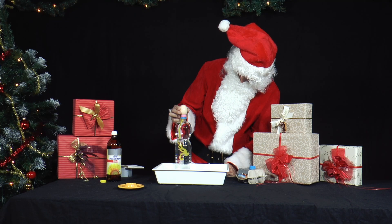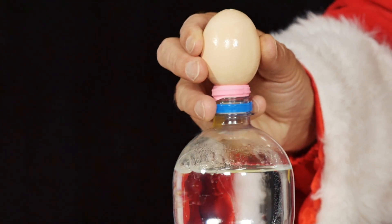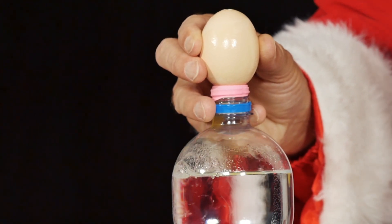The water in the PET bottle flows out of the bottle through the holes because of its weight. This reduces the air pressure in the bottle. As a result, there is only a little pressure from above on the water so that it flows slowly.